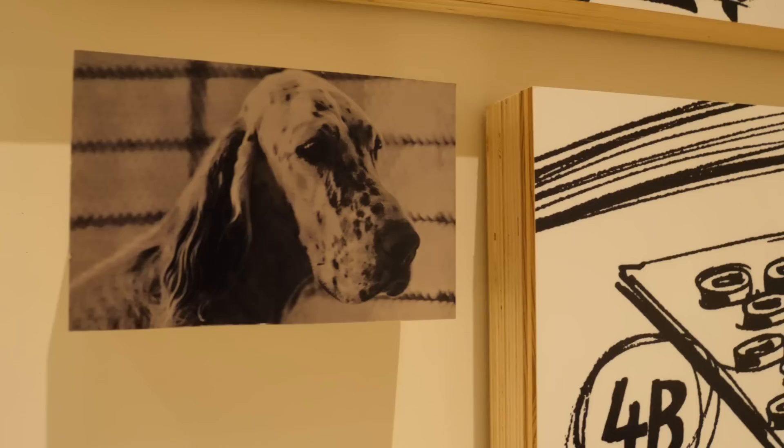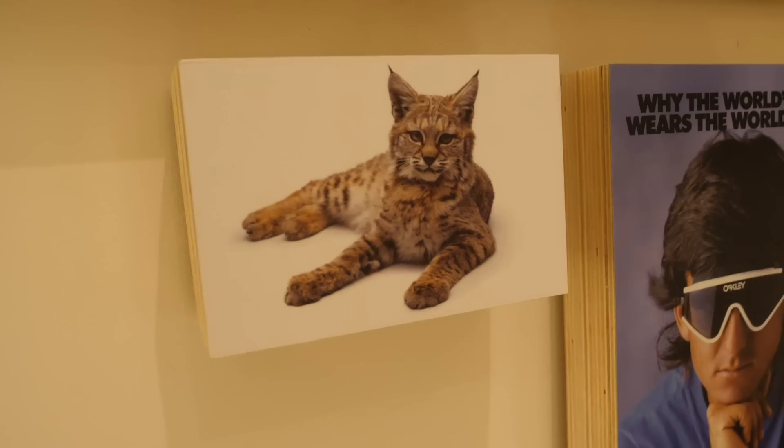Ever wondered where the name Oakley comes from? It was Jim Jannard's English setter. Ever wondered why Oakley Mumbos were called Mumbos? That was Jim Jannard's cat, called Mumbo.